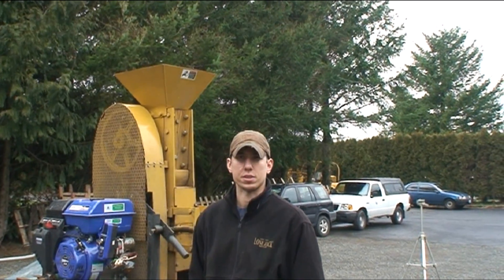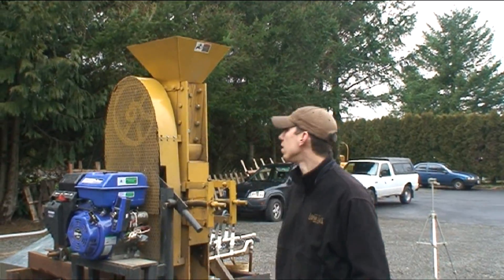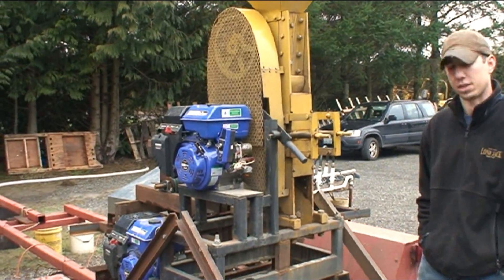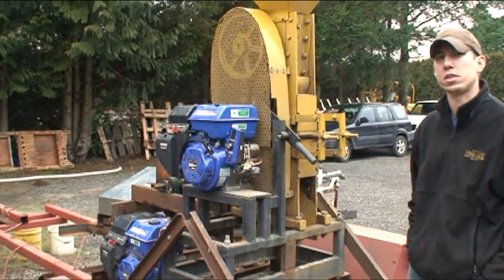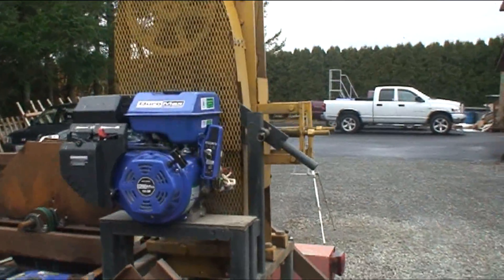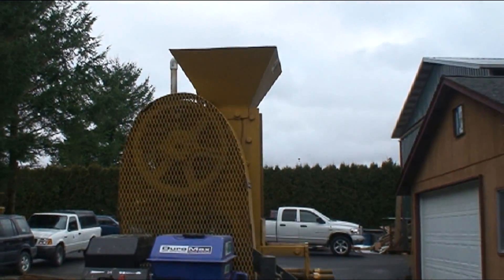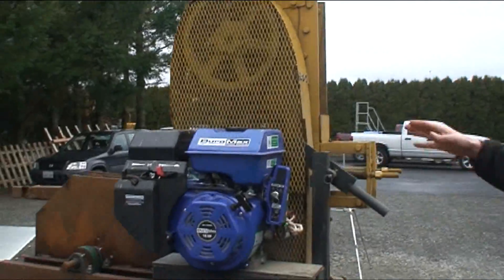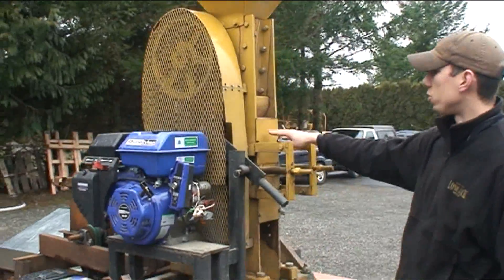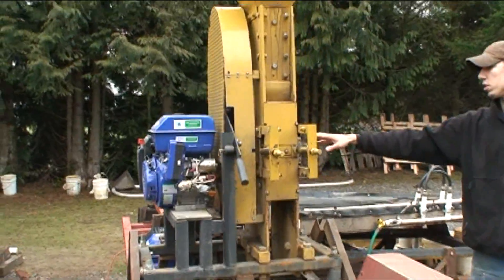The first part of our process is we'll put it through a small jaw crusher. This is a Mark VI Rock Hog and the opening on this jaw is five inches by three inches, so it'll take about a four-inch rock. It's run by a sixteen-horse gasoline motor, and once it runs down through the jaw it comes out about half an inch and will fall directly down into a roller mill located just below the jaw crusher.